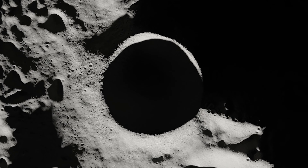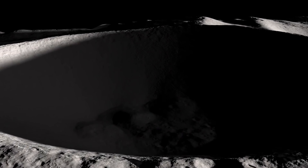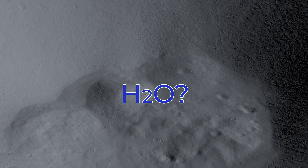The bottoms of some craters never receive any sunlight and can be colder than Pluto. Being shielded from the Sun, they're the only place on the Moon where water ice and other volatiles can be found. Overall, with ample sunlight, stable temperatures, and access to water ice, a lunar base at the poles is definitely doable.